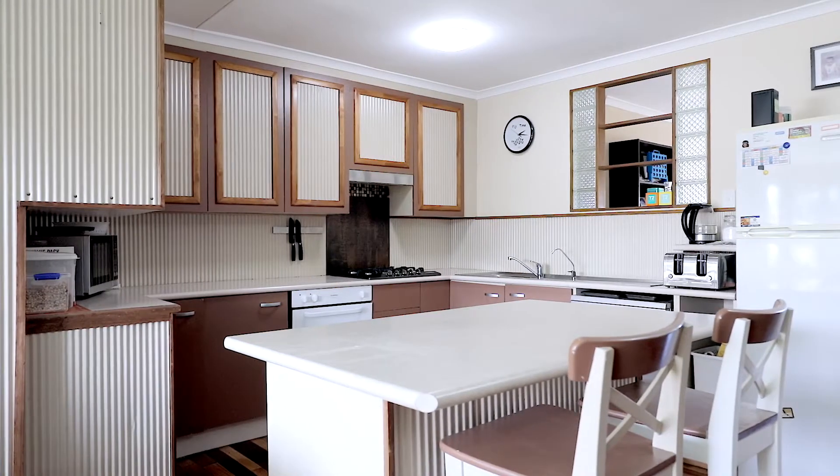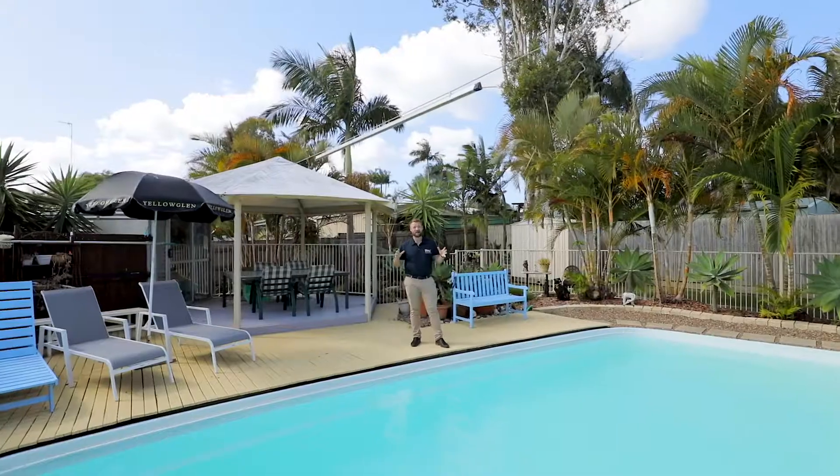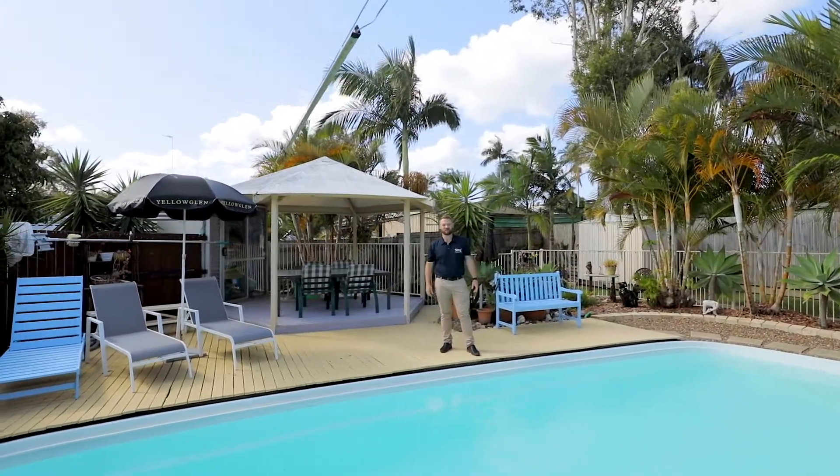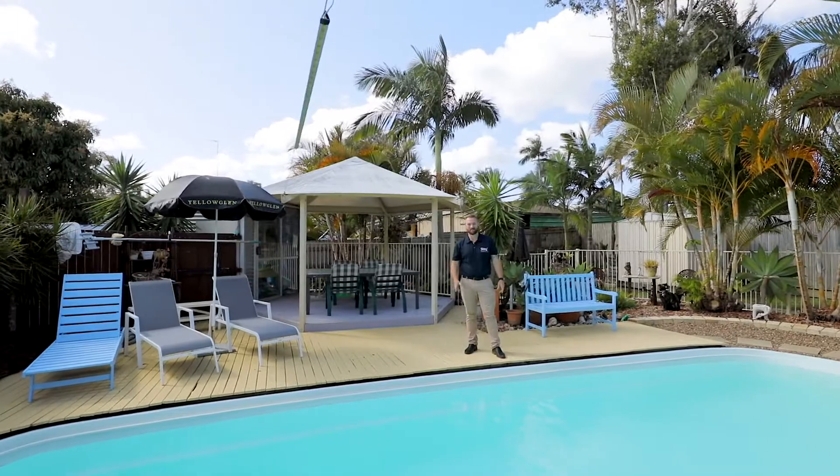Look, if you've made it this far through the video, you're obviously a little bit interested. This is a cracking property — you've got to come check it out. I look forward to meeting you and taking you through. I'm Liam Andelzak, and remember, Stay Noosa.